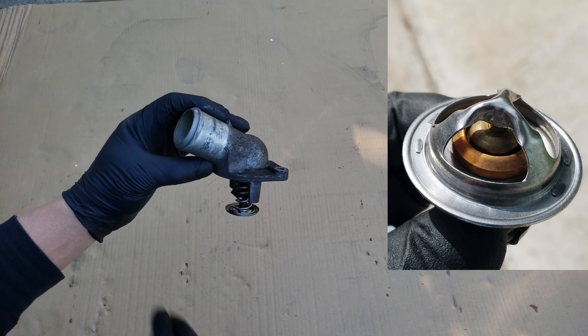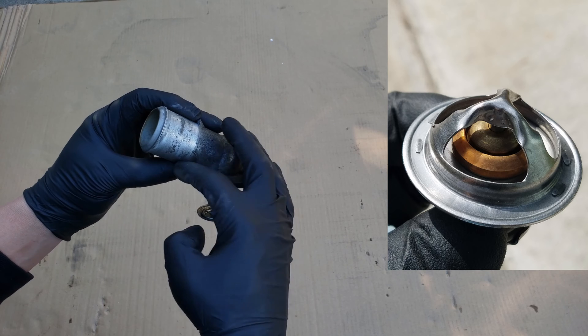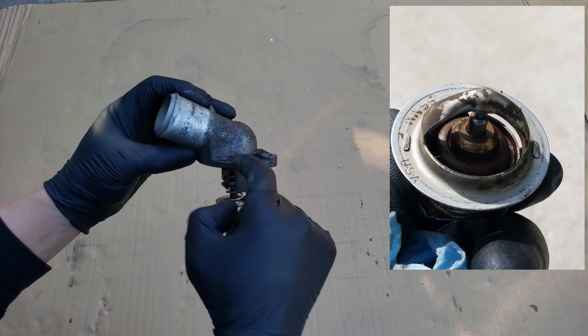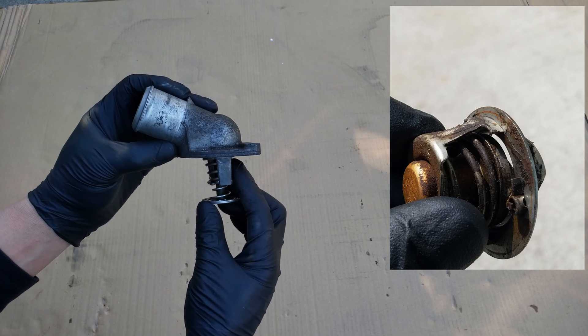Here we got a close-up of a closed thermostat. Sometimes these thermostats do fail, and they can either remain stuck closed like this one, never allowing the colder coolant to circulate into the engine, or they can remain stuck open like this one, allowing coolant to flow at all times, making the vehicle harder to warm up but never opening fully.